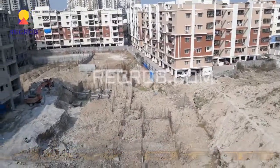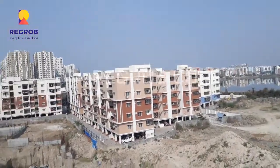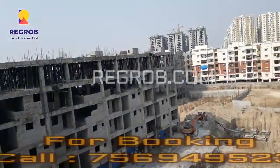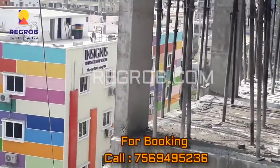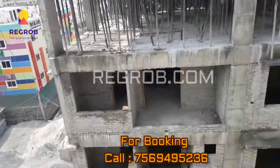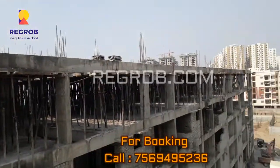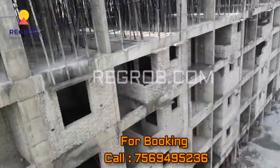This is the overall view of the project. Thank you friends for watching. For more real estate updates, please subscribe, and for real estate booking do call us on the given number. Thank you — Regrob.com.